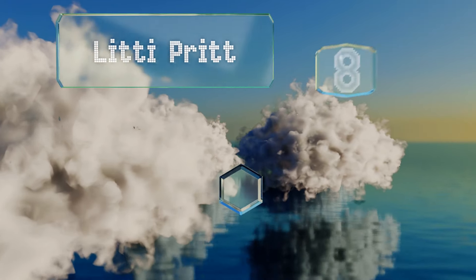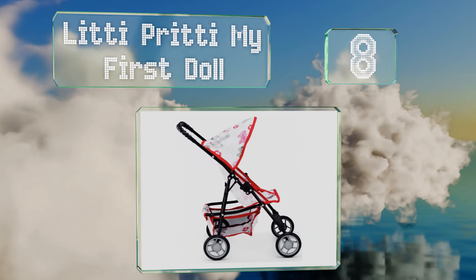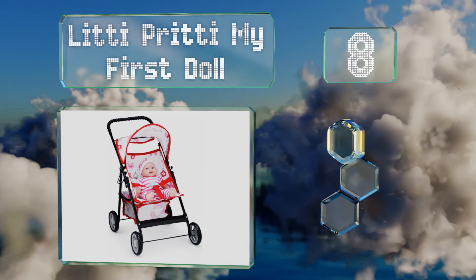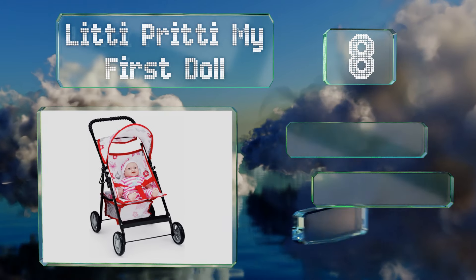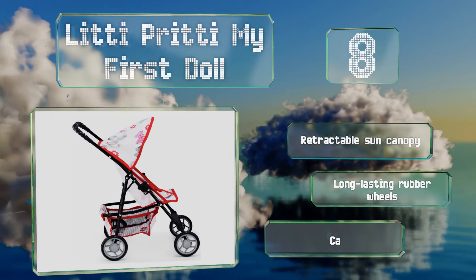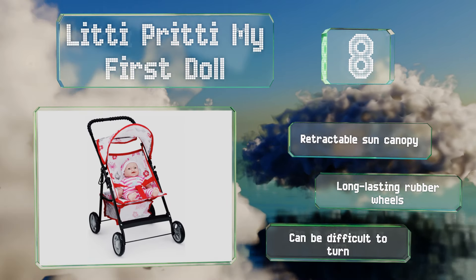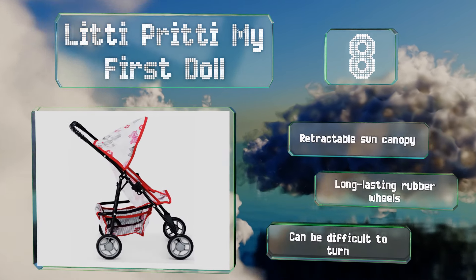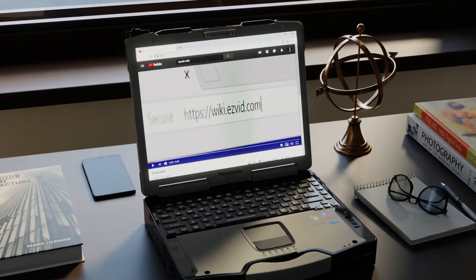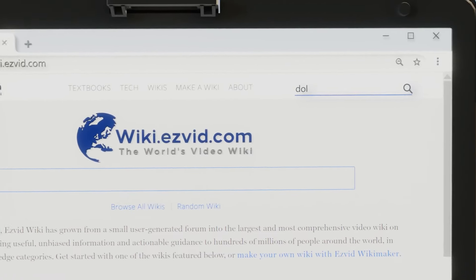Coming in at number eight, the simple Litty Pretty My First Doll is ready to go in minutes once an adult snaps on the wheels, which doesn't require any tools. The handle is only 22 inches high, but this compact option has a surprisingly large and deep basket. It comes with a retractable sun canopy and long-lasting rubber wheels; however, it can be difficult to turn.